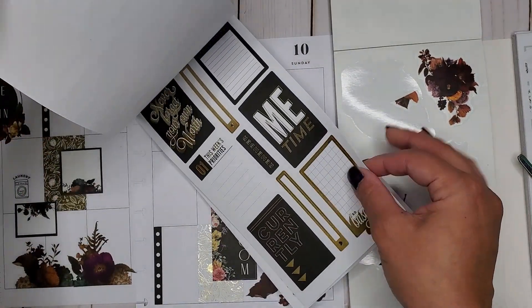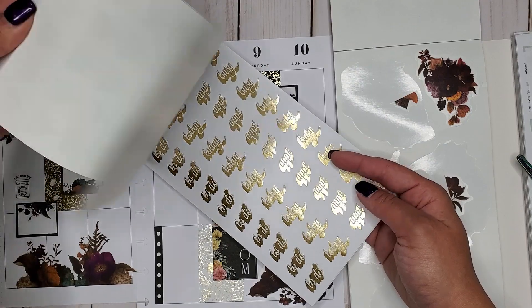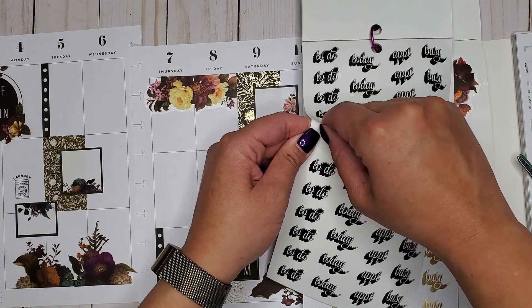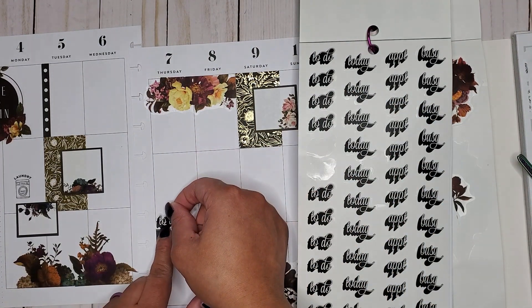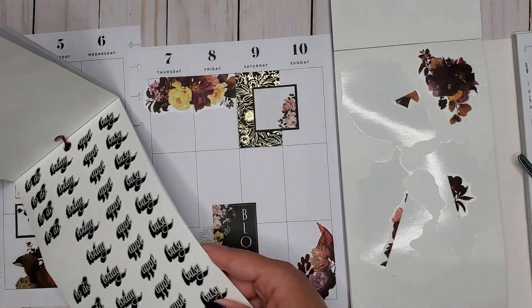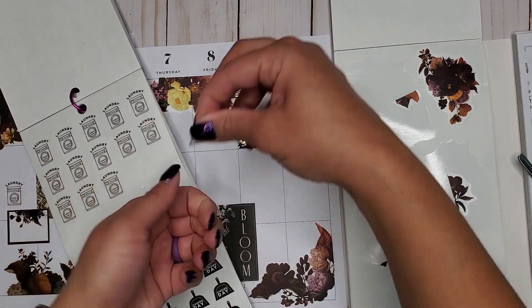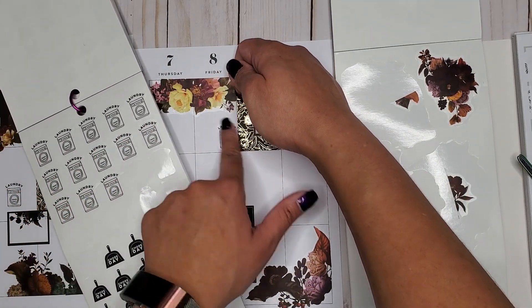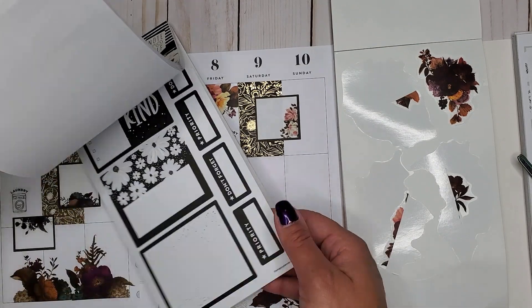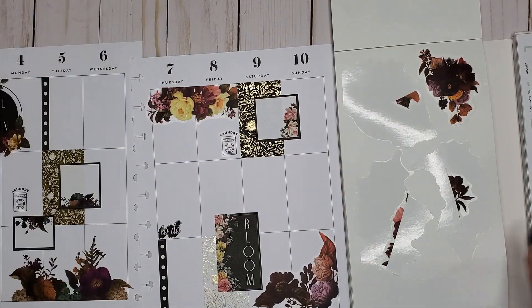There are some good quotes in here too — I didn't realize these had some of those in them, otherwise I would have used them before. Let's use this 'to do' sticker and put it above on that side. I'll take another laundry sticker and put it on Friday since that's my other laundry day. I think we're getting to the point where now I can just decorate since I don't really have that much going on — we're going to decorate with the rest of the florals.